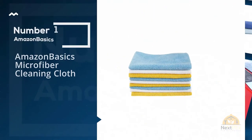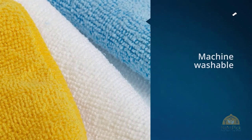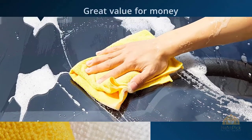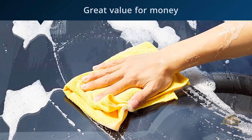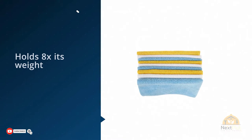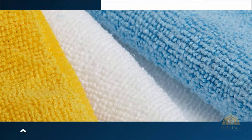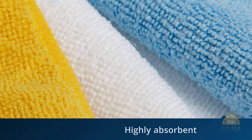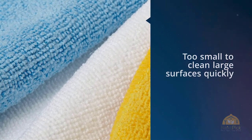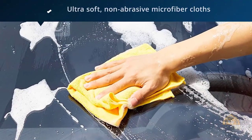Number one, most popular: Amazon Basics Microfiber Cleaning Cloth. Included in this list is Amazon's very own product for car cleaning and drying. Amazon Basics microfiber cleaning cloths are designed to dry your car in a jiffy. At 24 pieces a pack, no wonder this is the best seller. These are ultra soft, highly absorbent — each towel can hold eight times its weight — and non-abrasive microfiber towels that will effectively clean your car without leaving lint, streaks, and scratches, even on delicate painted and coated surfaces. Use and wash these towels hundreds of times and they will not lose their absorbency.